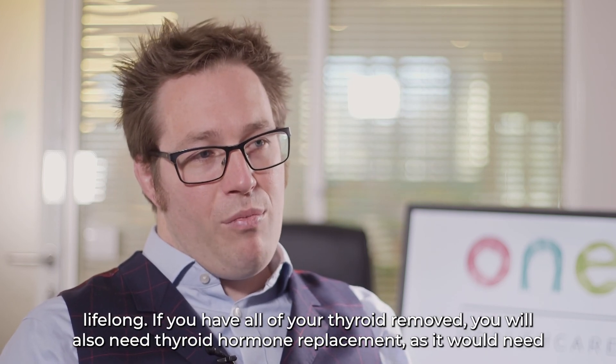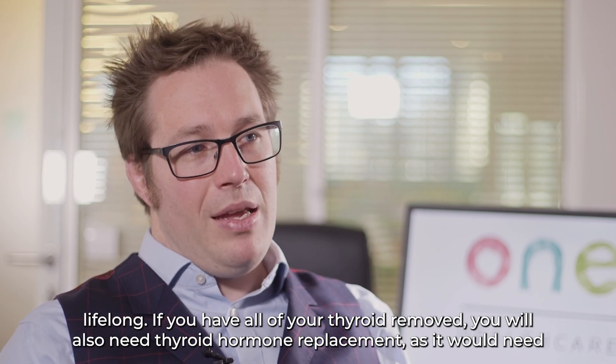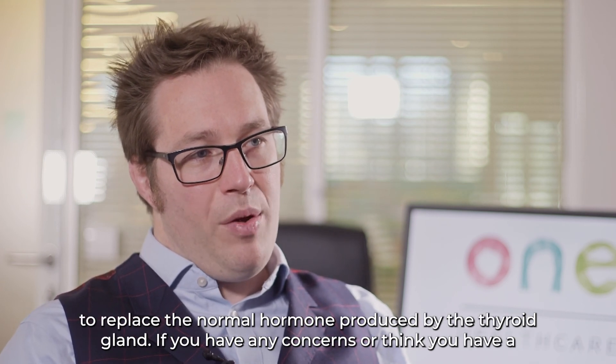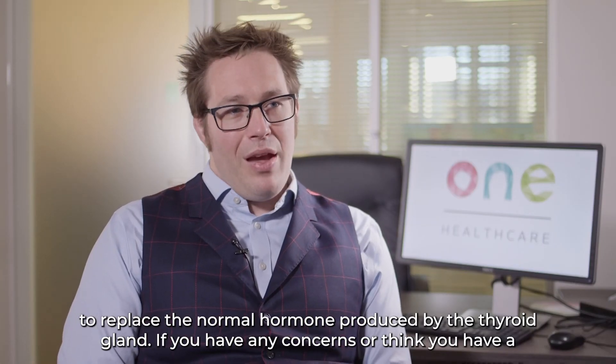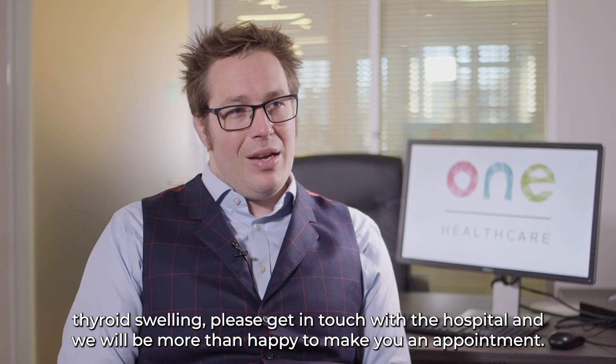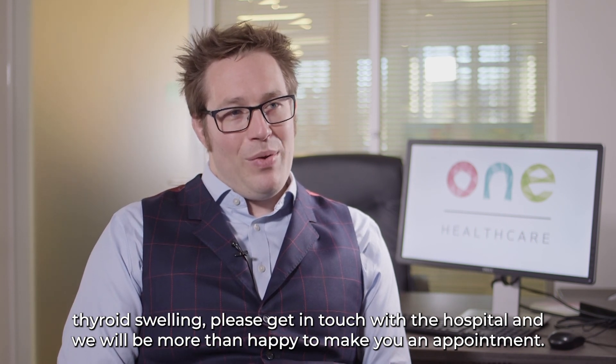If you have all of your thyroid removed, you will also need thyroid hormone replacement to replace the normal hormone produced by the thyroid gland. If you have any concerns or think you have a thyroid swelling, please get in touch with the hospital and we would be more than happy to make you an appointment.